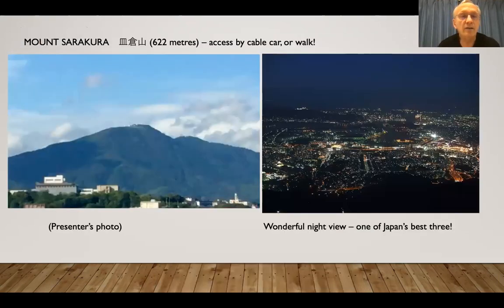That's Mount Sarakura. On the left is the view from where I live, and on the right is what you see if you go up there at night. You can go by cable car or walk up it — I've done both.